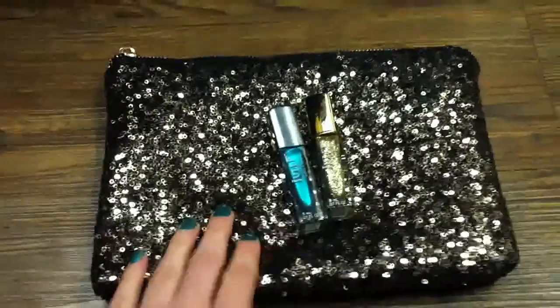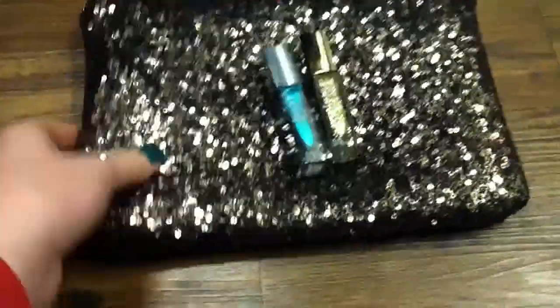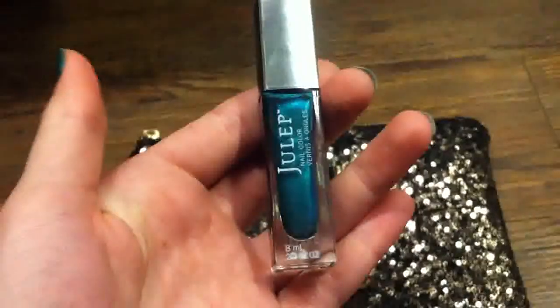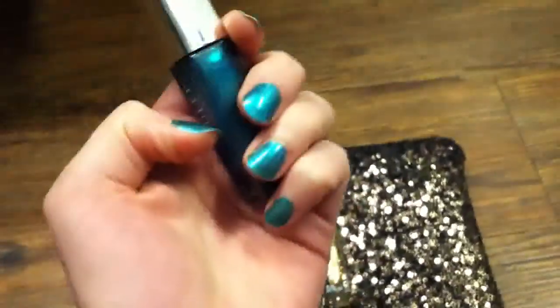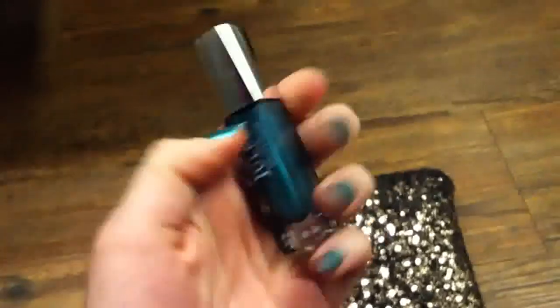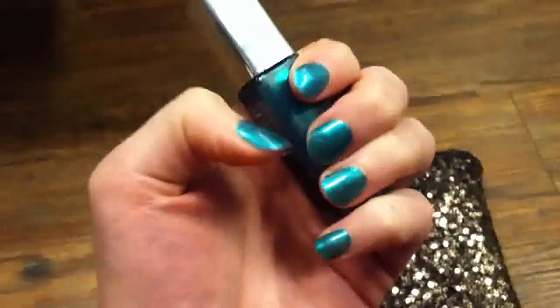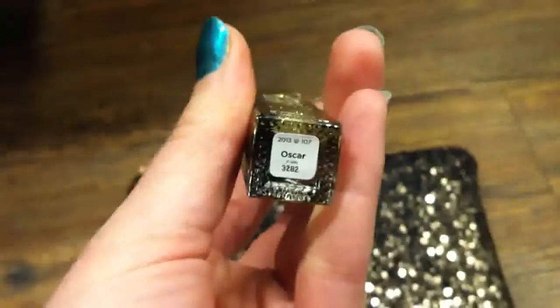The two that came with this bag were actually a special for the Oscars — like this was supposed to look like stuff you'd wear at the Oscars. This is the one I'm wearing right now and it is called Holly. I really like it. It kind of looks blue on my camera but it's actually a really nice emerald green color. I love it. And this one is just a sparkly gold and it's actually called Oscar.